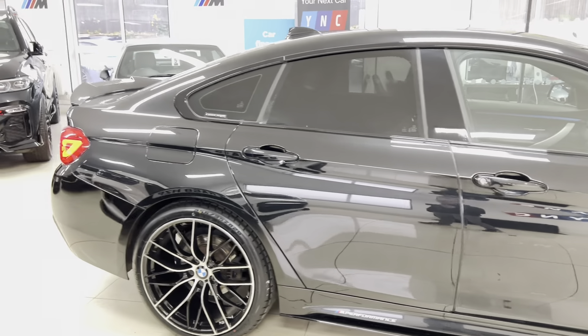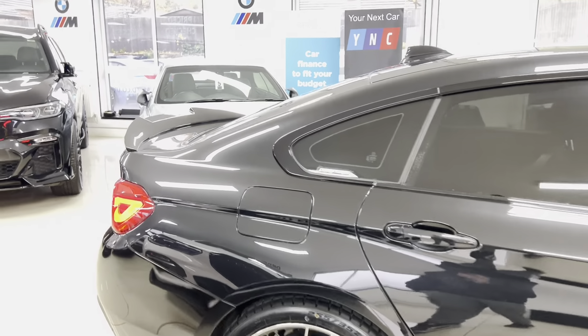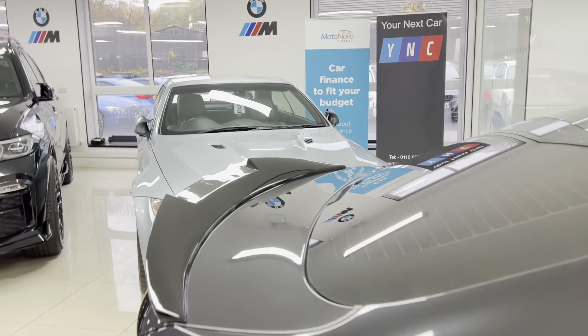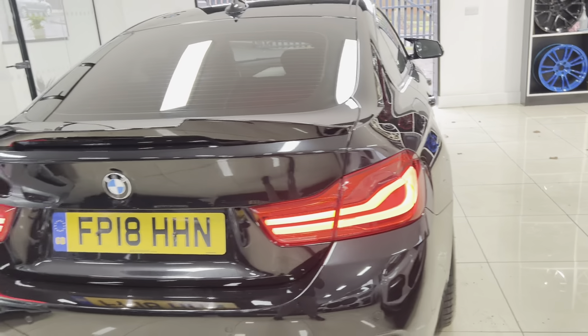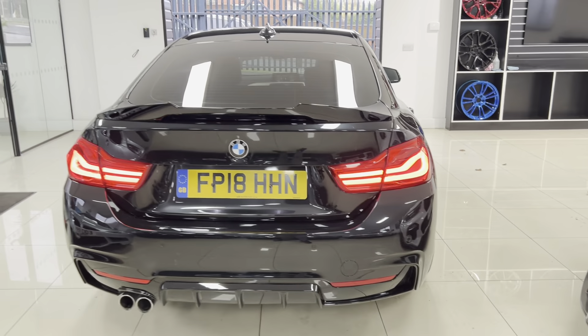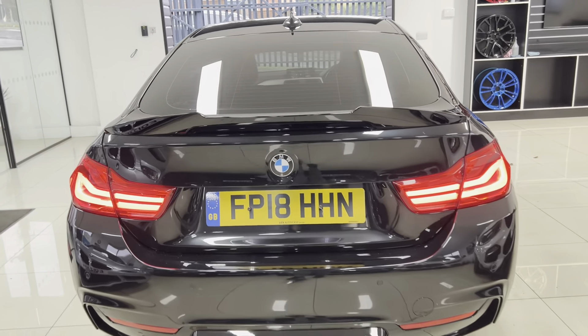You've got rear privacy glass — it's a nice, neat, tidy, well-looked-after example. At the rear of the vehicle we've got the gloss black rear spoiler, facelift LED rear lights, gloss black rear diffuser, and front and rear parking sensors.